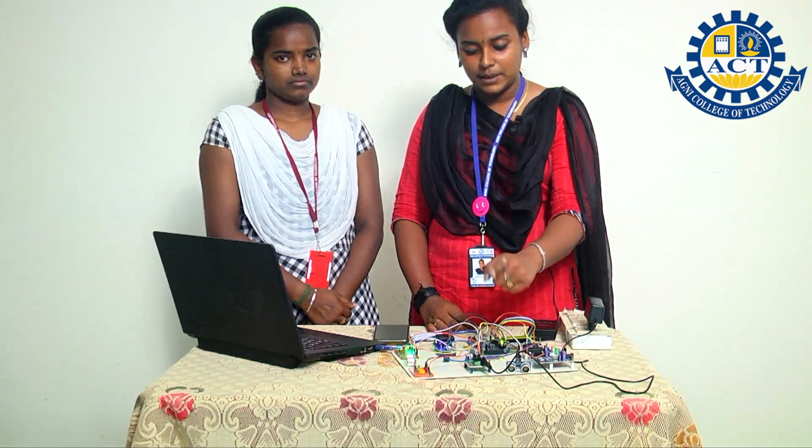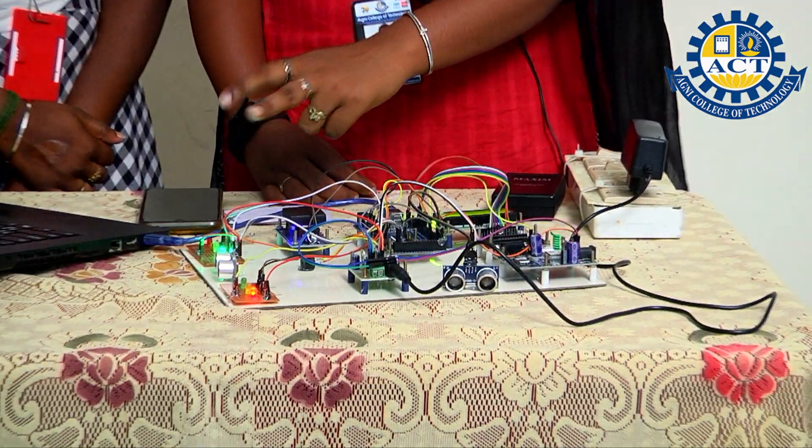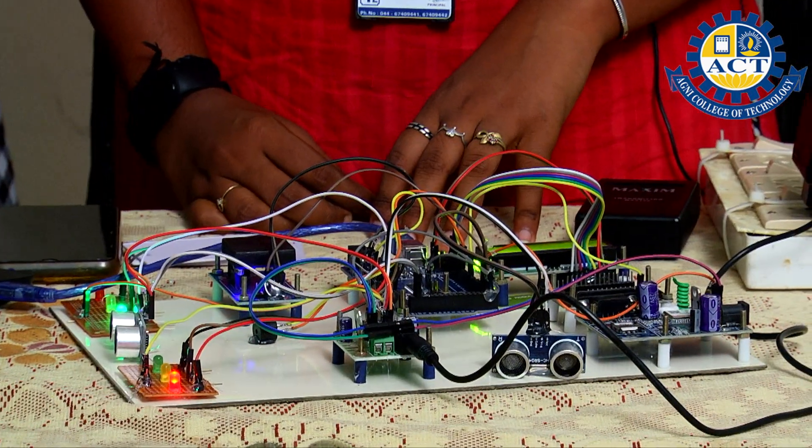In addition, we have also added a system to track the theft vehicle. In our project we have added Arduino Mega, IoT Cloud, GSM, Power Supply, RFID readers, traffic lights, and LCD to display the output.